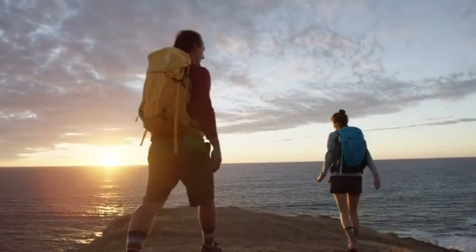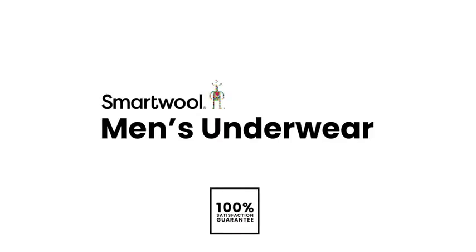No matter where the day takes you, make sure the first layer you put on is Smartwool underwear. Go far, feel good.